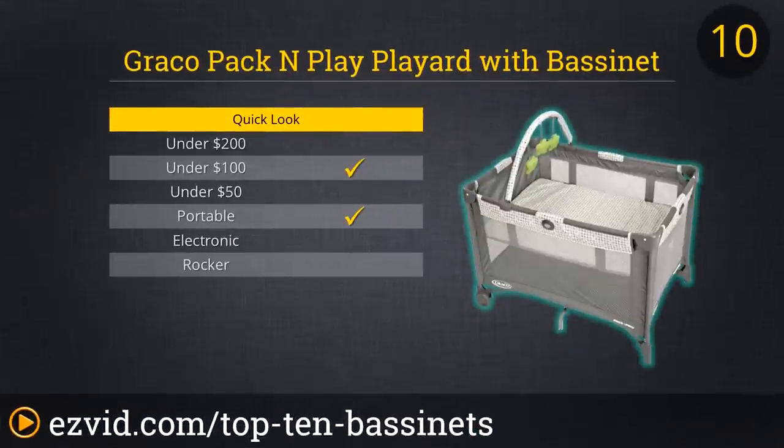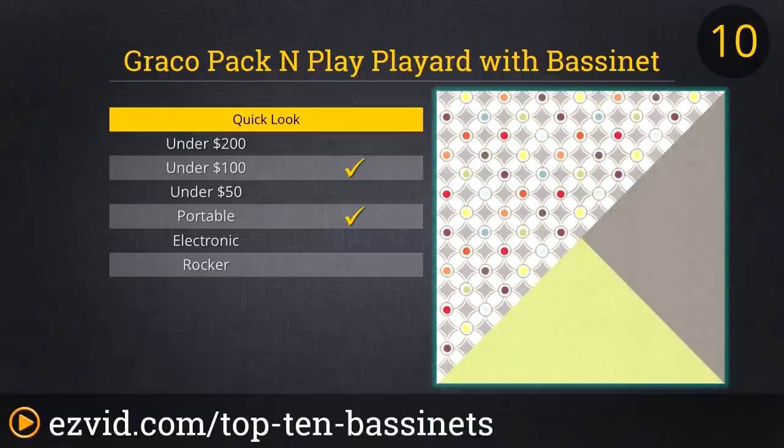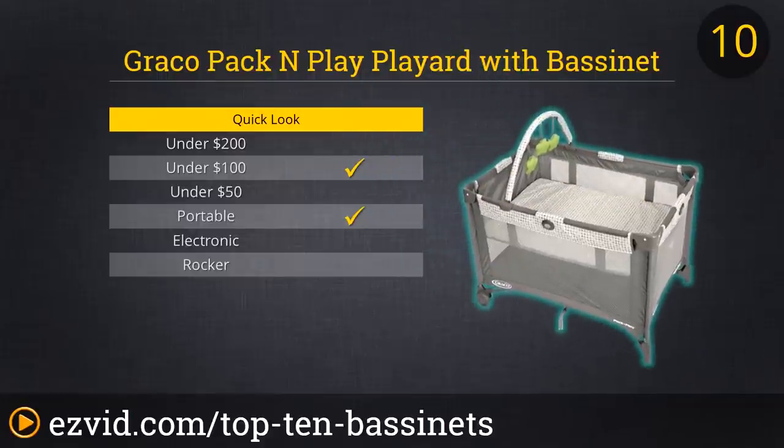Up first on our countdown of the top 10 bassinets is the Graco Pack and Play Play Art. This portable crib will serve as a temporary bed for your toddler and can safely sleep your new baby up until they are around 5 months of age. It is easy to fold up for storage and set up for bed or nap times. Although Graco's Play Art is not exactly the most elegant sleeper on our list, it is a great value for a unit you can use for many months of your child's life.